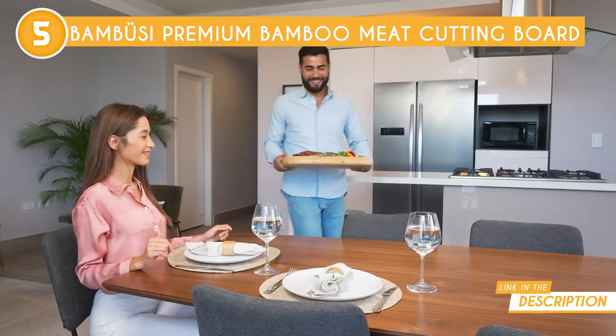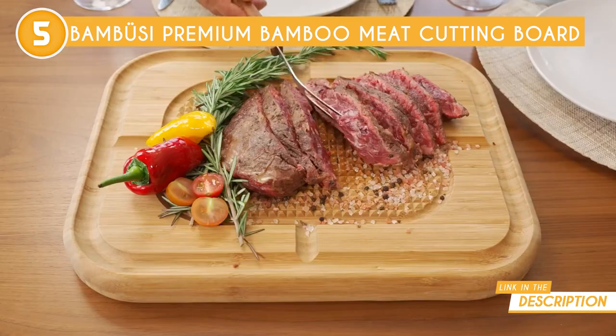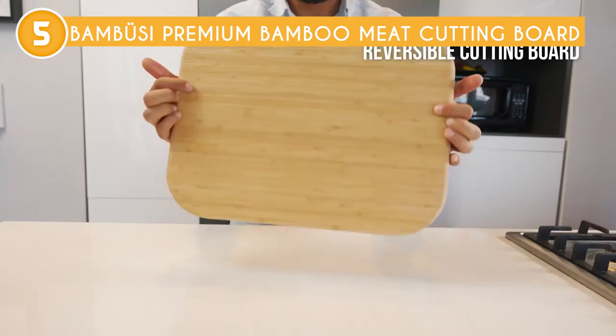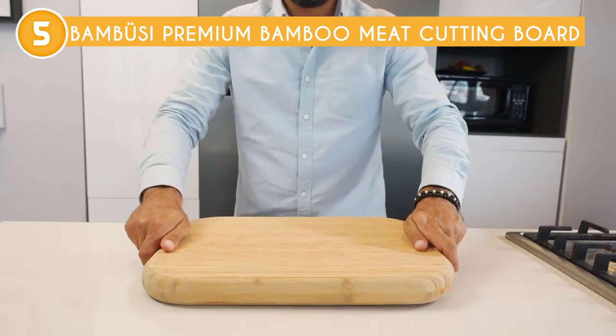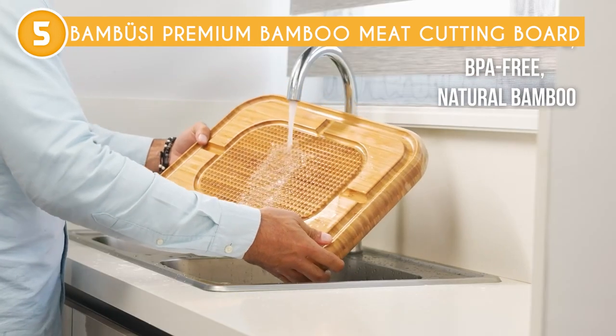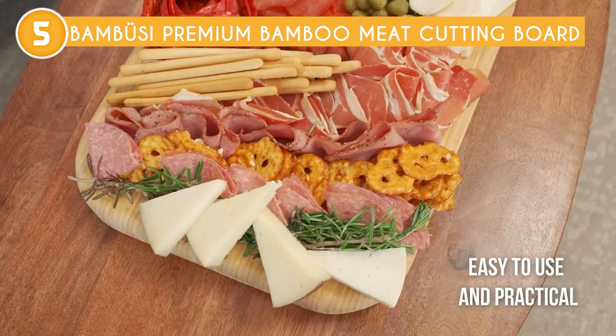One of the standout features of this cutting board is its generous size. At 17 by 1.5 by 13 inches, it provides ample space for cutting, slicing, and chopping meat, vegetables, and fruits. Not only is it the perfect size for serving up some delicious charcuterie boards and cheese plates, but it's also great for any other appetizers you might want to serve up at your next party.